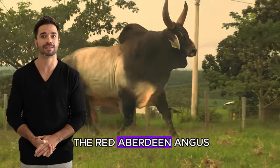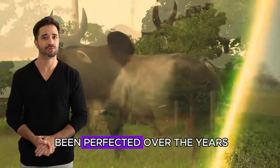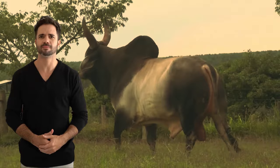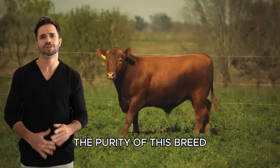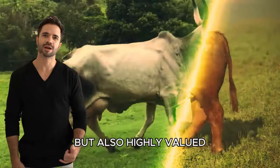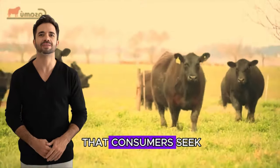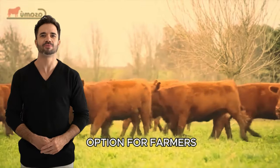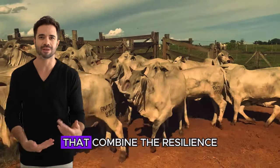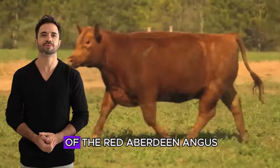On the other hand, the Red Aberdeen Angus is famous for its superior meat quality. This Scottish breed has been perfected over the years, focusing on characteristics such as marbling and tenderness. Breeders have worked hard to maintain the purity of this breed, resulting in a final product that is not only delicious, but also highly valued in the market. Red Aberdeen Angus meat is a quality hallmark that consumers seek, making it an attractive option for farmers. By crossing these two breeds, the goal is to obtain offspring that combine the resilience and adaptability of the Guzerat with the meat quality of the Red Aberdeen Angus.